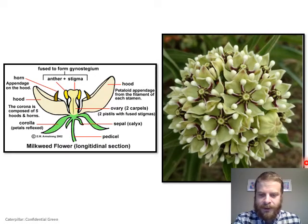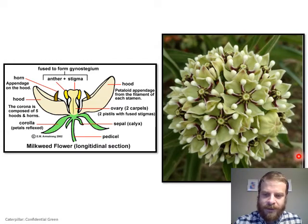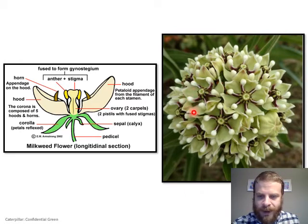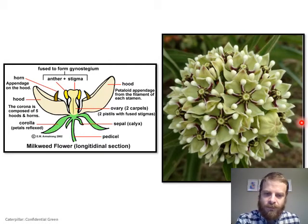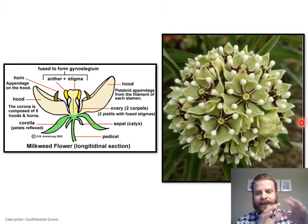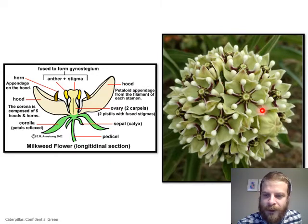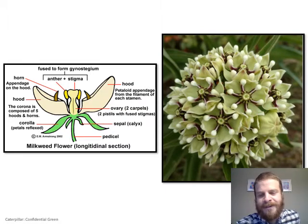Most of the time the petals are small and reflexed. This is an antelope horn milkweed, one of the common milkweeds of Guadalupe County. The petals are reflexed but also rather large, so they cut around the hoods and make the flower showy with a cream-colored look. When all in bloom they make a nice little hemisphere of flowers. This particular flower has six hoods and six petals — a little genetic abnormality, but milkweeds are always doing weird things.